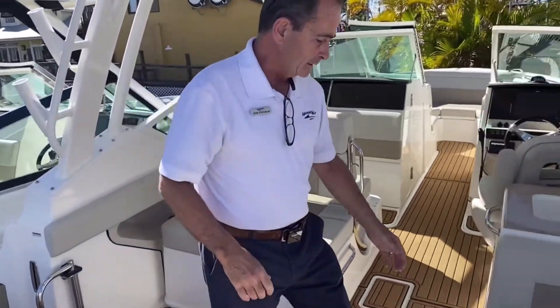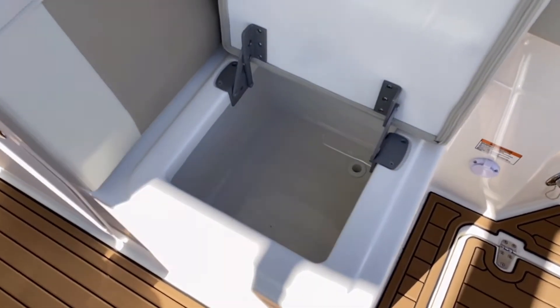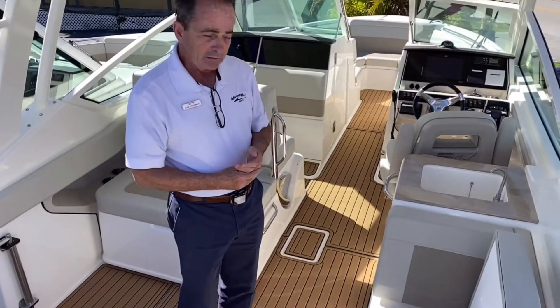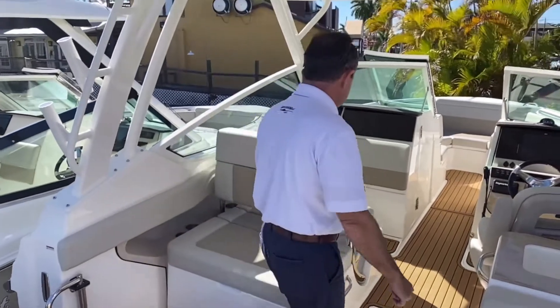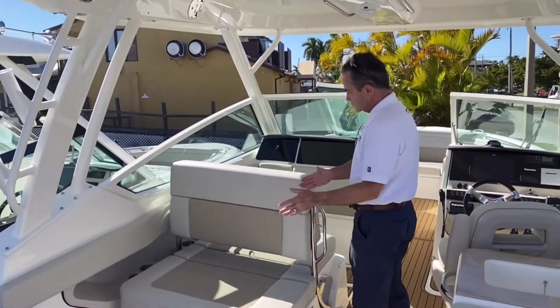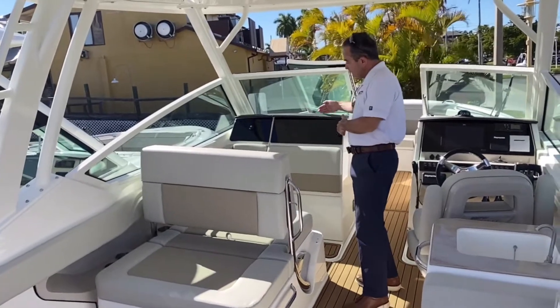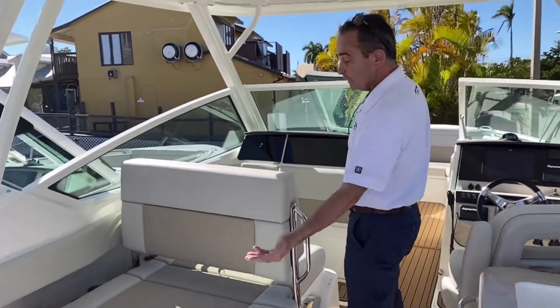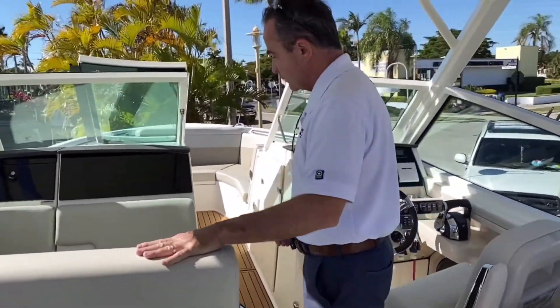On this side they added a small cooler — ice it down, beverages, self-draining, really nice feature. The ladder is stored underneath here. And then you can sit facing this way, or facing that way, or lay it all the way down and lounge in multiple directions. What a phenomenal seat this is — a very, very nice feature on this boat.